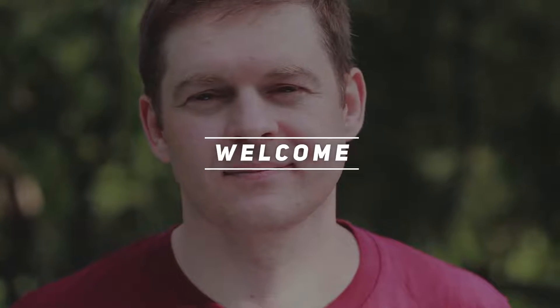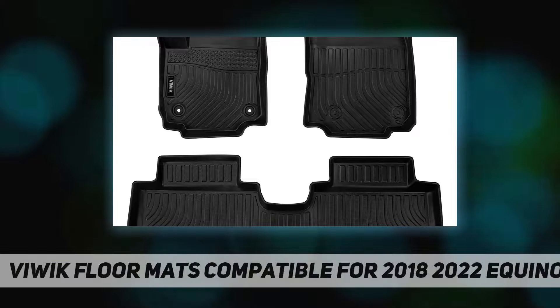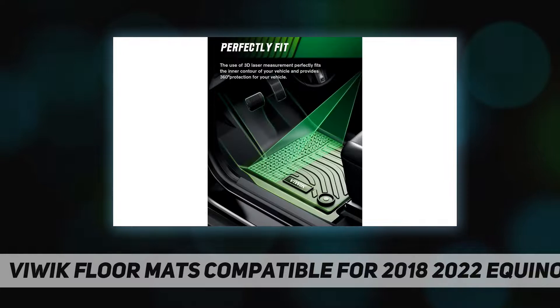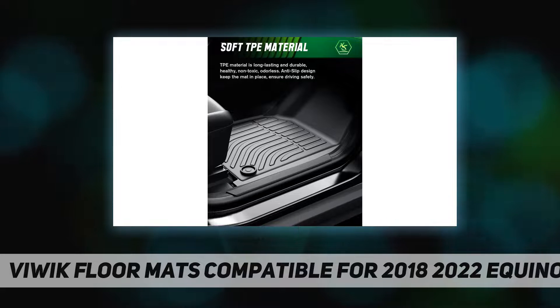Welcome back to my channel. VIWAK floor mats compatible for 2018-2022 Equinox — precise fit compatible with 2018, 2019, 2020, 2021, and 2022 Chevrolet Equinox. Precisely measured to the floor contours with 3D laser scanning technology, giving full protection to both the front and back for maximum coverage of both the front and rear.